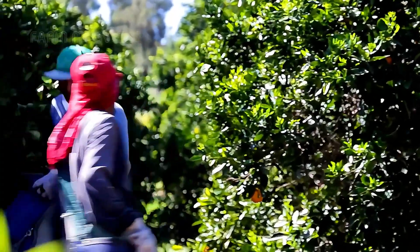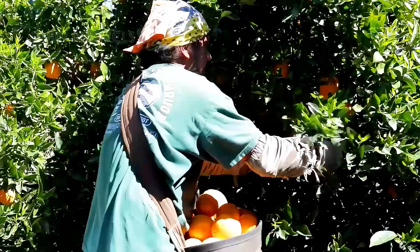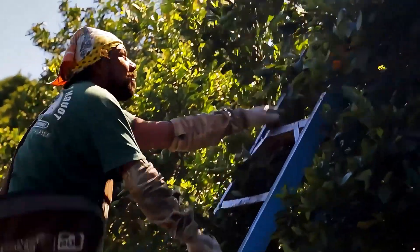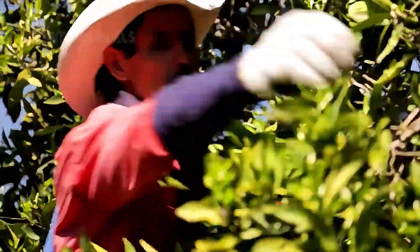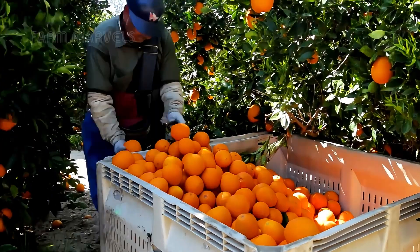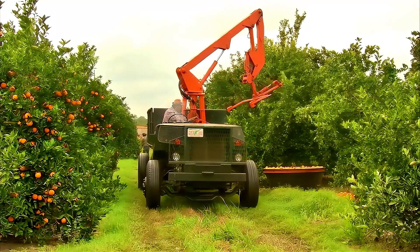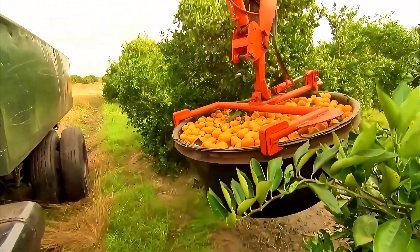In smaller orchards or for premium fresh market oranges, skilled workers meticulously handpick each fruit. This method ensures the orange peel and stem remain intact, preserving the quality and longevity of the fruit. Using shoulder baskets or straps, workers transfer the harvest from tree to collection points, averaging 3,000 to 4,000 pounds of oranges per worker per day. The delicate process demands sharp eyes and careful hands to avoid bruising or damage.